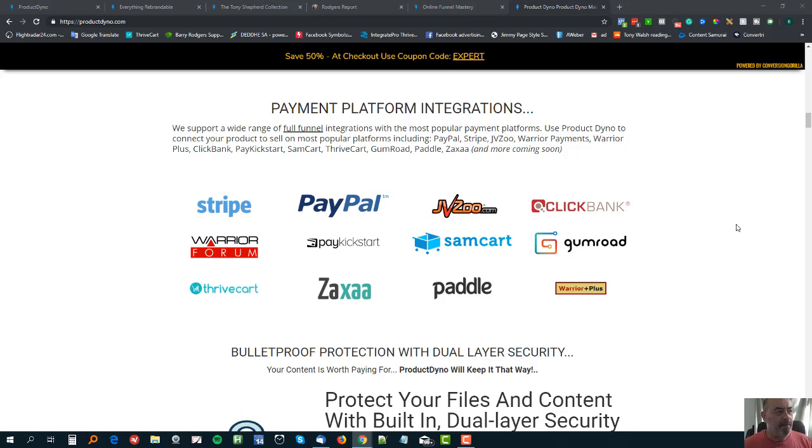The cool thing about that is you can have a product set up in your ProductDyno account connected to multiple processors simultaneously. For example, the Rogers Report is set up on ThriveCart as the main payment gateway, but it's also set up on Warrior Plus as an upsell from another product I list there. It's the same product - just two different feeds into it - and it works perfectly. Whether somebody buys through ThriveCart or Warrior Plus, they get access to exactly the same thing.